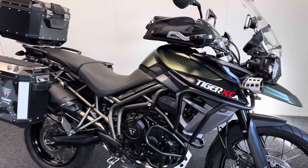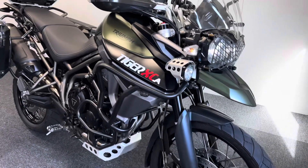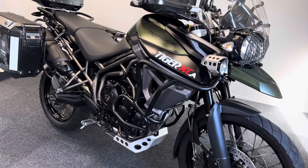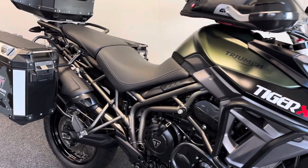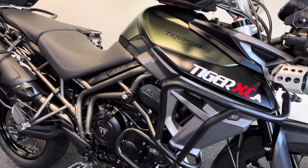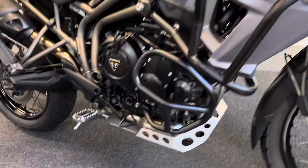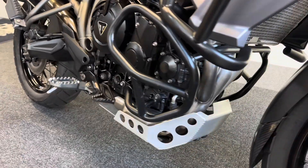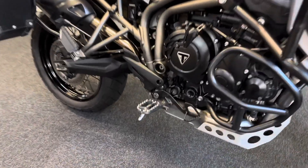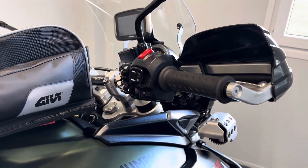Of this generation, this was considered the top spec that you could buy. It comes with a lot of spec as standard, which includes switchable traction control and ABS. It comes with three rider modes, heated grips and heated seats, LED spotlights on the front, ride-by-wire throttle, a high-level front mud guard, lower crash bars, genuine Triumph sump guard and radiator guards, genuine Triumph adventure-style foot pegs, and cruise control.